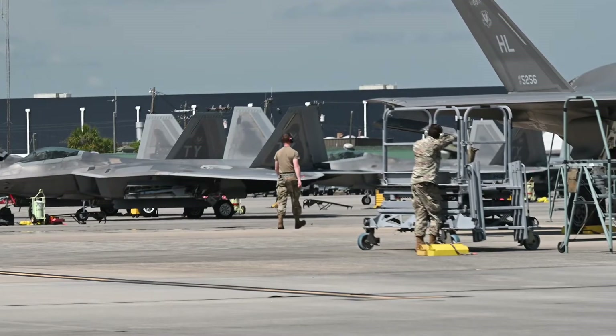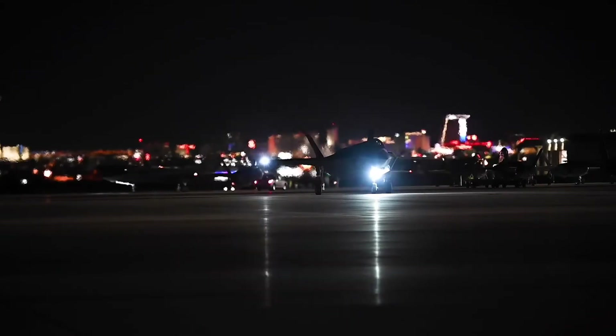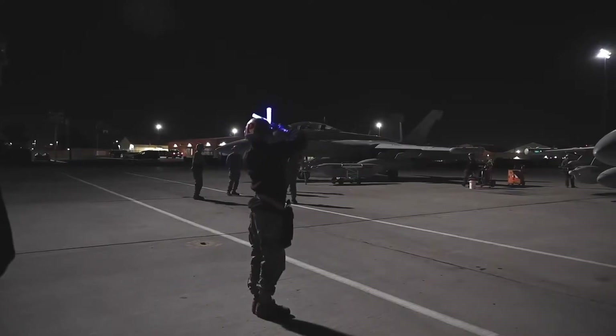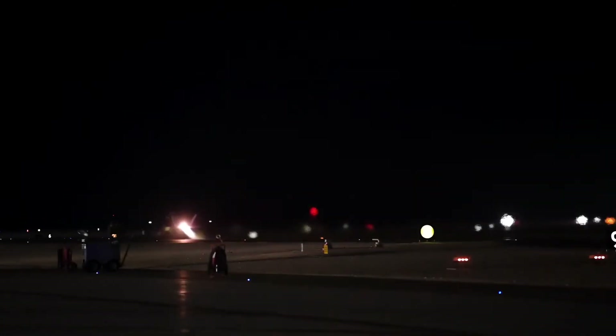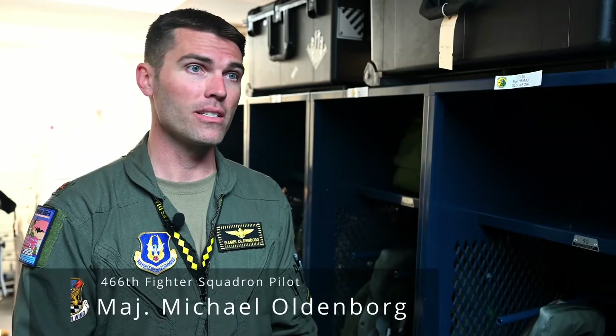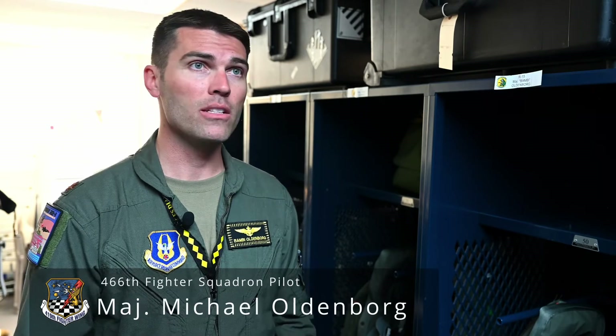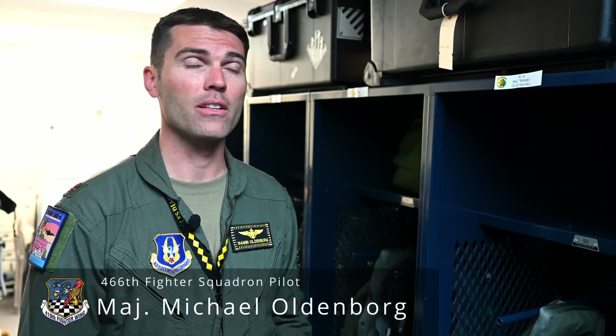While the 419th Fighter Wing is training in Savannah, their active duty counterpart, the 388th Fighter Wing, is participating in an exercise simulating a combat deployment at Nellis Air Force Base, Nevada. We are augmenting the same combat movement by moving the 419th out to Savannah, so we can operate at two bases and ensure we have the proper footprint for maintenance, support, aircraft, and pilots to exercise that type of deployment.